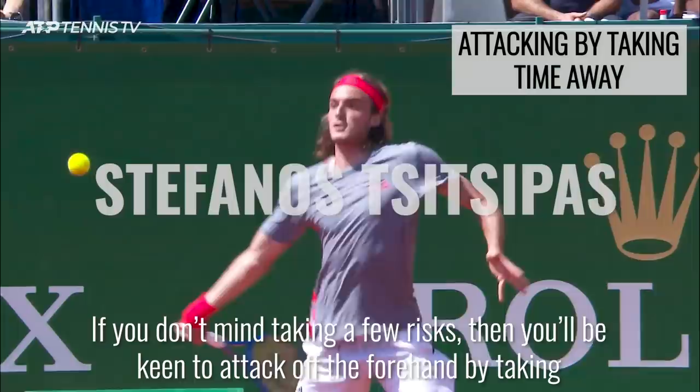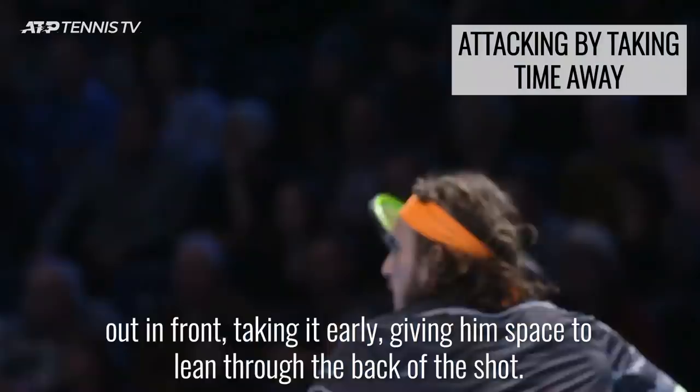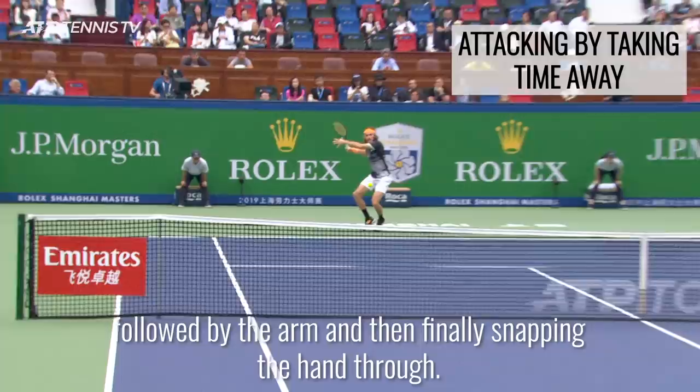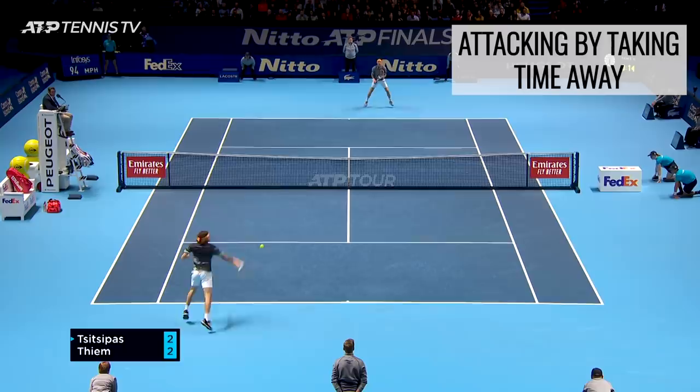If you don't mind taking a few risks, you'll be keen to attack off the forehand by taking your opponent's time away. Stefanos Tsitsipas does this by ensuring his contact point is in a good position out in front, taking it early and giving him space to lean through the back of the shot. Not only does this take a step of recovery away from the opponent, it allows him the space to get full momentum with the body first, followed by the arm, and then finally snapping the hand through.